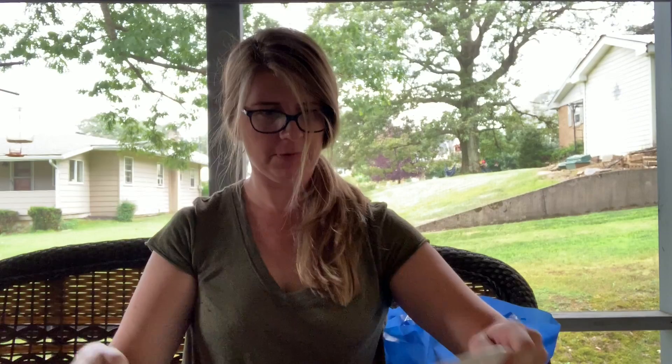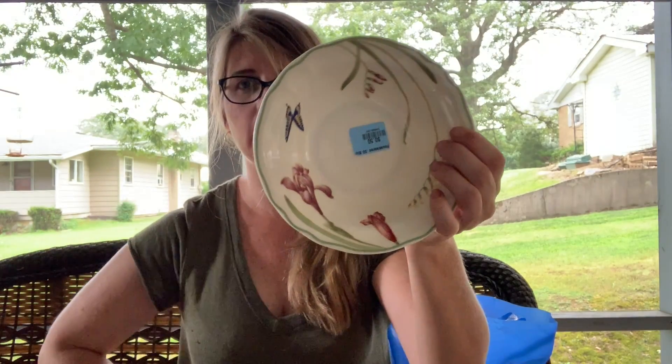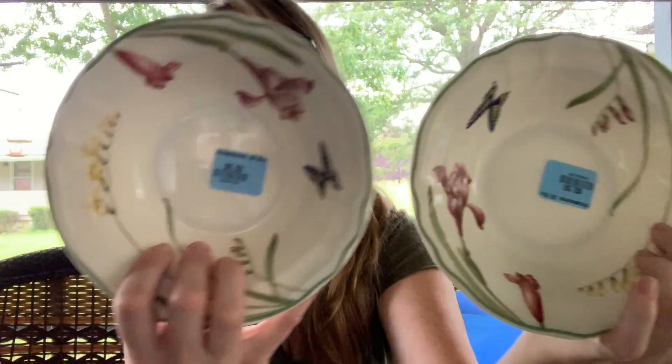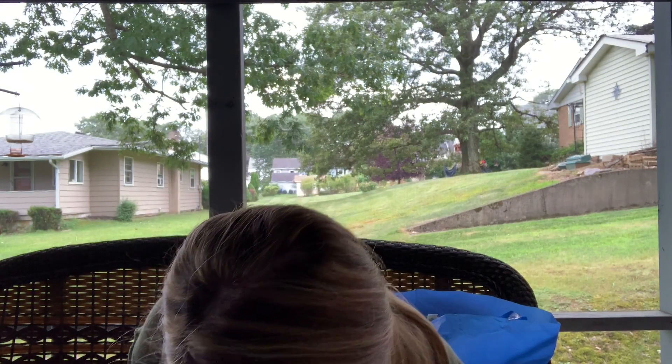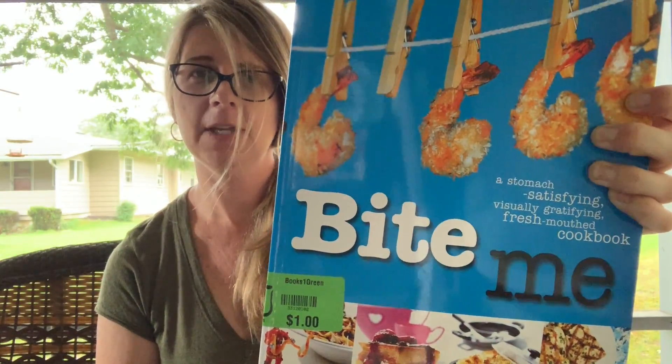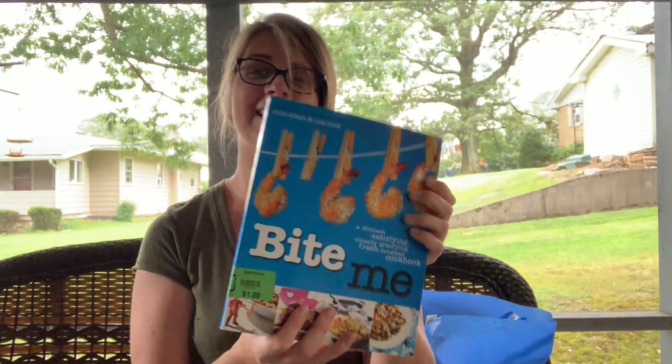I picked these bowls up — they were 50 cents a piece. They are Epoch Summer Meadow pattern. A dollar for the two — I thought they were nice. I also picked up a cookbook for myself called 'Bite Me.' It ended up being 50 cents. I don't even cook that often but I like cookbooks.